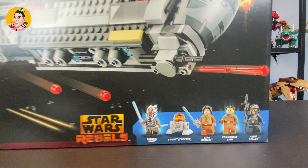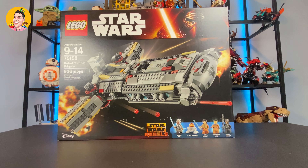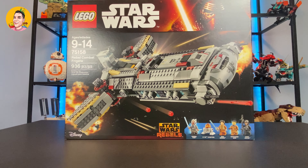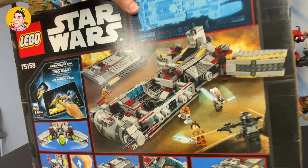The question now comes down to: do I want to open the set or do I keep it in its original condition? Let me know down in the comments below. But looking at the box overall, let's look at some of the details here. I don't want to scratch the box of course, so let me go ahead and flip it over for you.